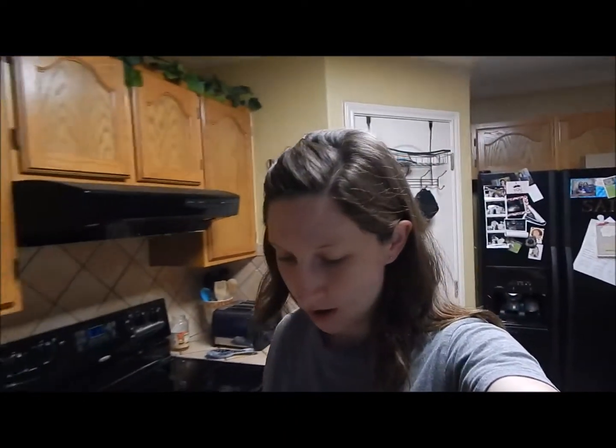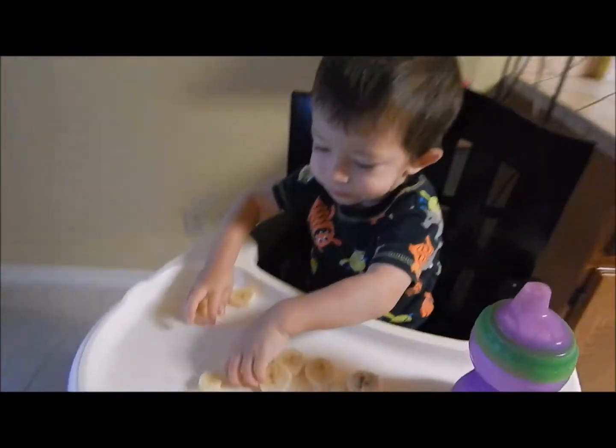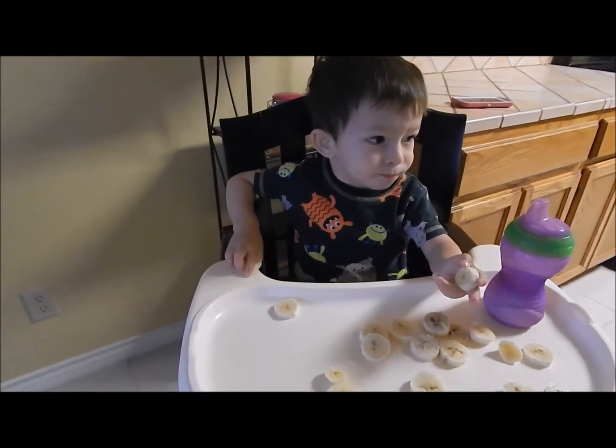Good morning everybody. It's 8 o'clock. I just woke up right now and Arch is eating some breakfast. He's giving me some bananas. Hi baby. Is it good? Yeah. You're a hungry boy.